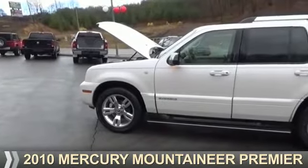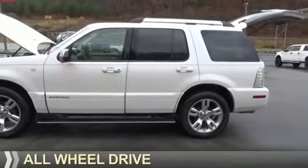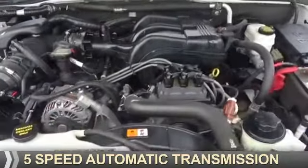Presenting the 2010 Mercury Mountaineer. It's powered by all-wheel drive, a 4-liter 6-cylinder engine, and a 5-speed automatic transmission.